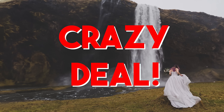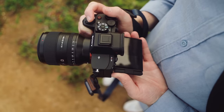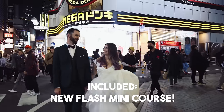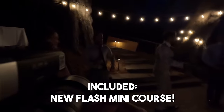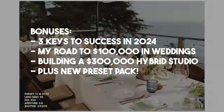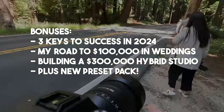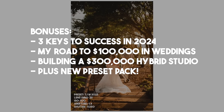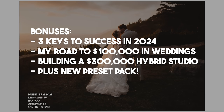If you're watching this in the first couple of weeks of January up until January 12th, you can get an incredible deal — maybe the best deal in all of wedding photography education right now. Book More Weddings 2024 has been updated. It comes with my new flash mini course covering things like flash on a string, as well as on-camera and off-camera flash on a wedding day. You also get bonus videos like the three keys to success in 2024, my road to $100,000 as a wedding photographer, how to build a $300,000 per year hybrid studio, my new preset pack, and even more bonuses. There's also a bonus gift if you are one of the first 25 people to pick it up — link is down below.